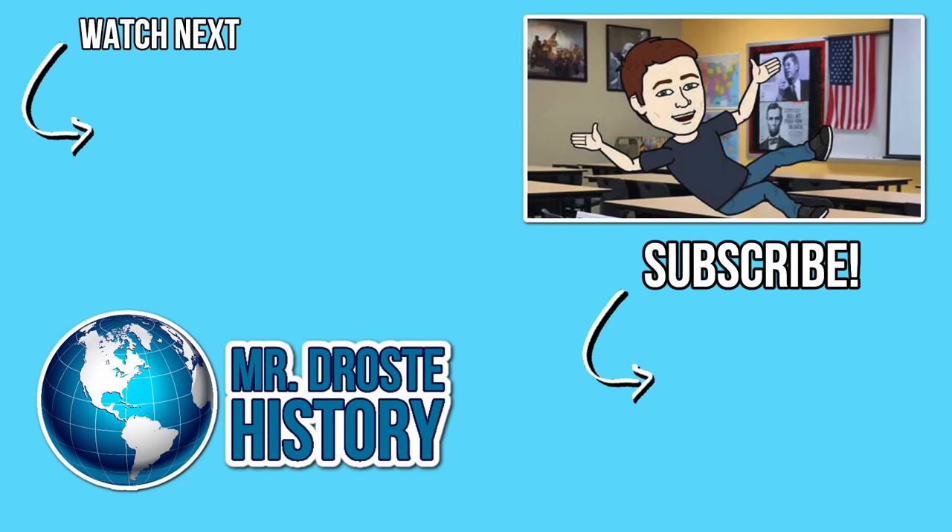If you enjoyed this video, please hit that like button and subscribe to the channel. Thanks for watching.